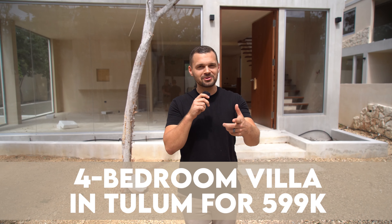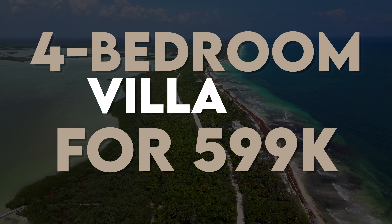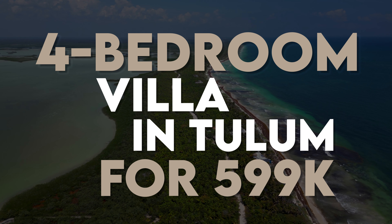Four-bedroom villa in Tulum for $599,000. If you're in the market and want a little more guidance on how to invest in the Riviera Maya, in Tulum, Playa del Carmen, or Cancun, make sure you click on the buyer's guide below. My name is Lev and I'm the co-founder of the Elements Group. Today we're going to see what a four-bedroom villa looks like under $600,000.